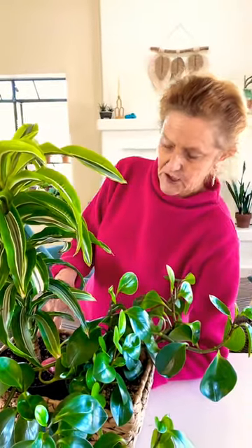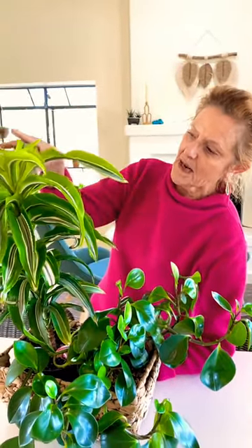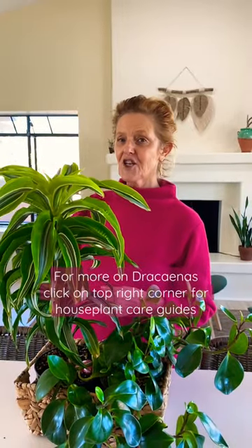I bought this one in a four-inch pot and transferred it into a six-inch pot — I've probably had it about four or five years now, and this is how tall it is. So if you want a houseplant with a pop of color, check this one out.